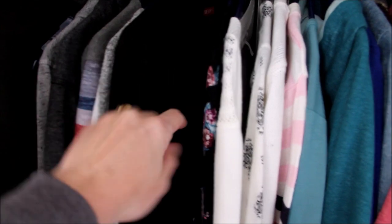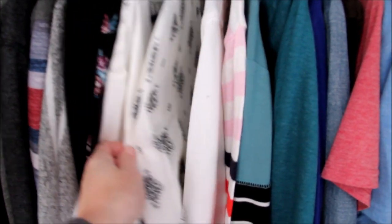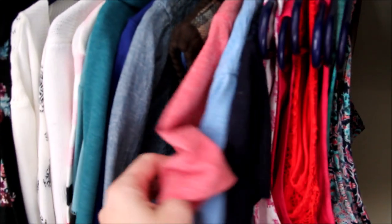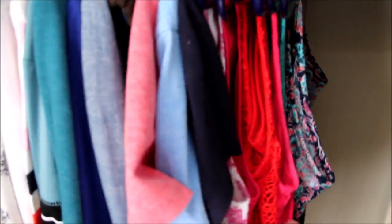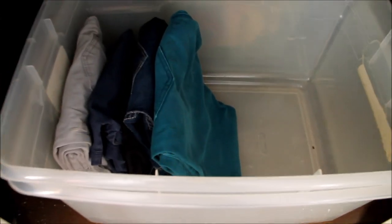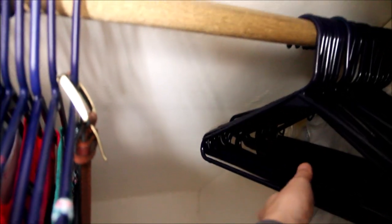I am very happy with the final selection of items. Many of them can be worn multiple seasons and layered. I've got t-shirts, tank tops, and pullovers. In the bins I have the bottoms — shorts and pants — and as you can see there is all this space freed up and tons of extra hangers.